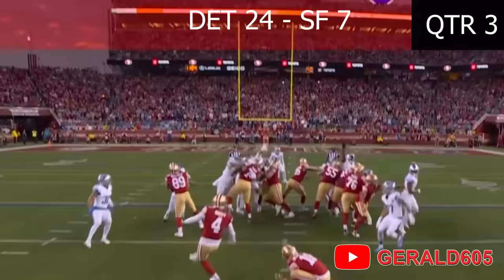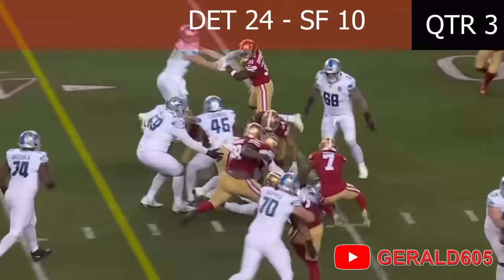Counter run, they give it to Montgomery, led by Kavinda the fullback, just trampling the Niners inside the 35 — they can't stop the run.